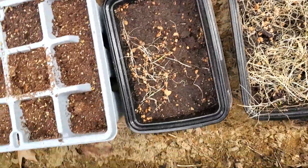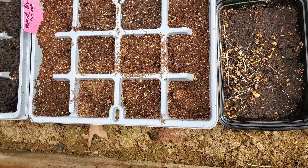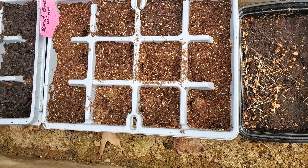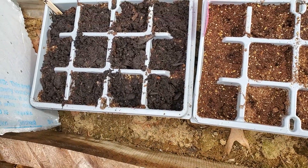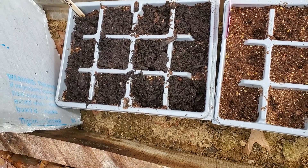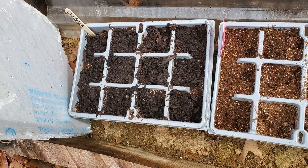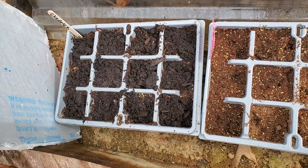So I lost all the Brandywine tomatoes in the house, so I restarted some out here because the Brandywines are my favorite. And those are Chadwick cherry tomatoes — I don't think they're actually quite a cherry tomato, I think they're just bigger than a cherry but not a full-sized tomato.